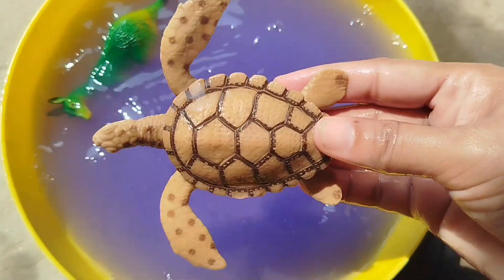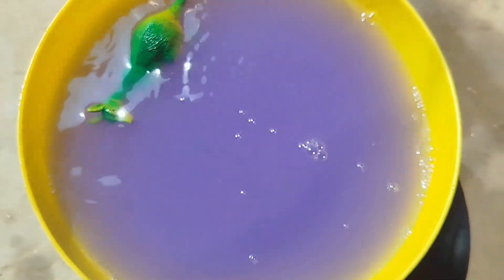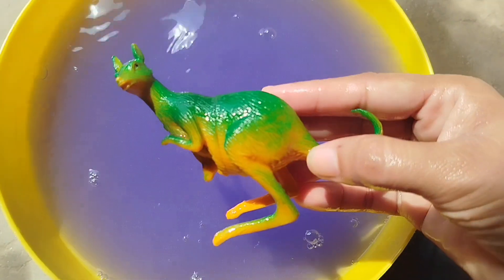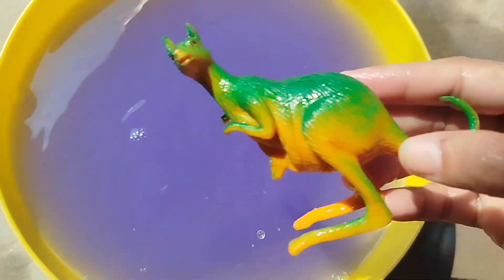A sea turtle. A kangaroo. This is a kangaroo.